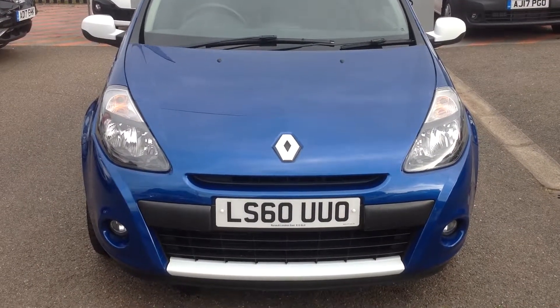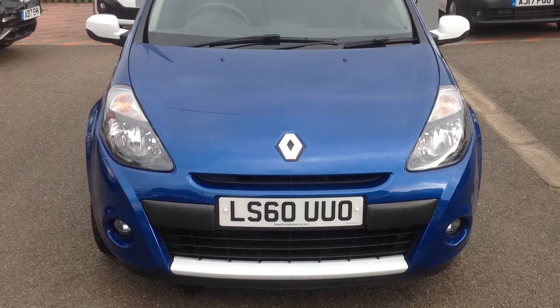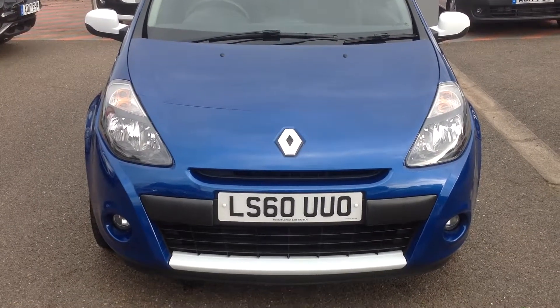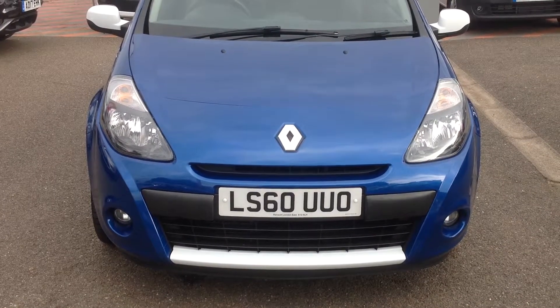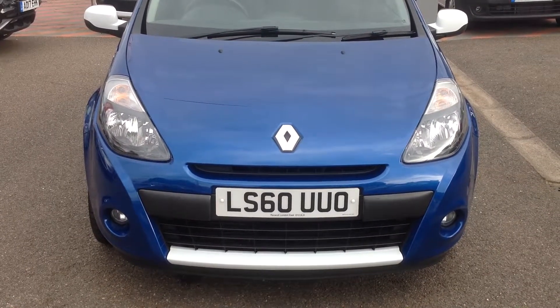Hi and welcome to Smithsnystan in Peterborough. My name is Darren and I'm going to give you a quick walk around of the Renault Clio 1.5 DCI S model with the registration number Lima Sierra 60 Uniform Uniform Oscar.